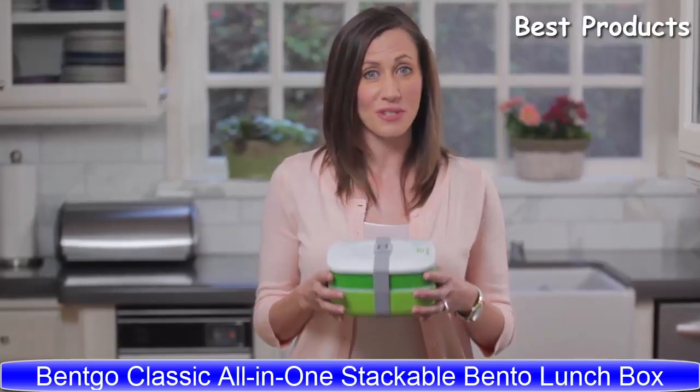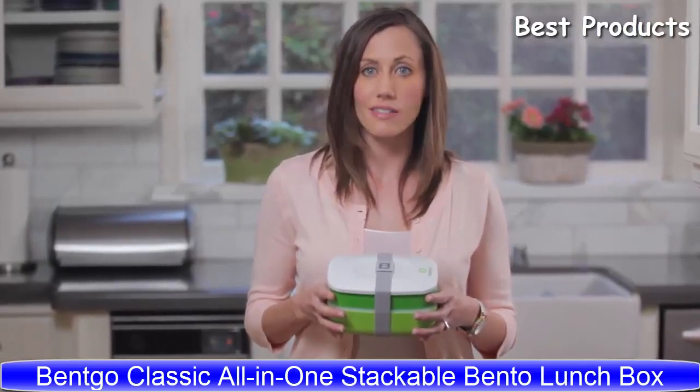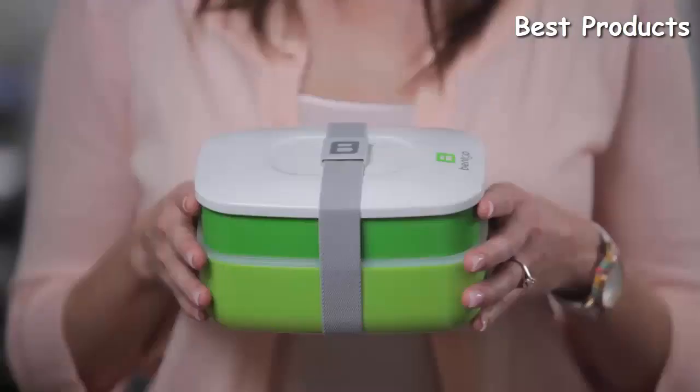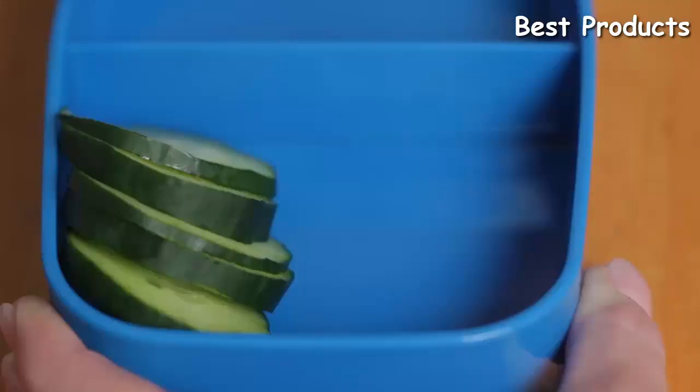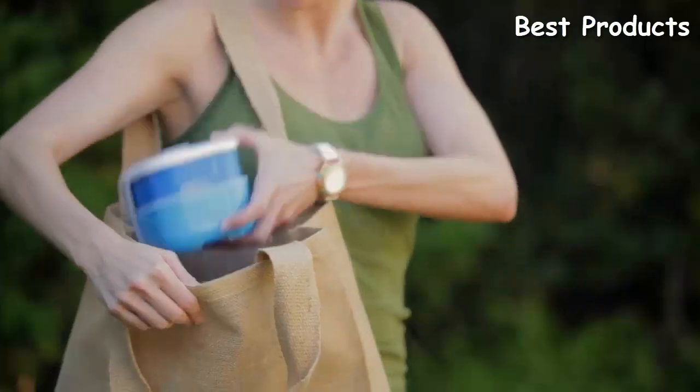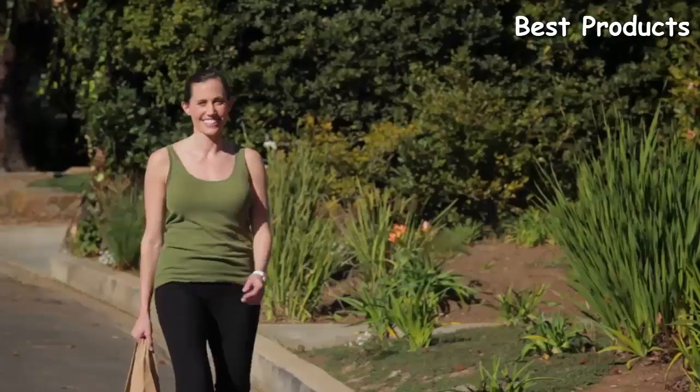Mindy, and I'd like to introduce you to Benko, the all-in-one stackable lunchbox solution. Making and packing lunch shouldn't be a chore. Benko provides a new convenient, healthy, and affordable alternative to portable meal storage.